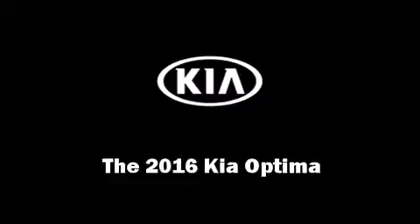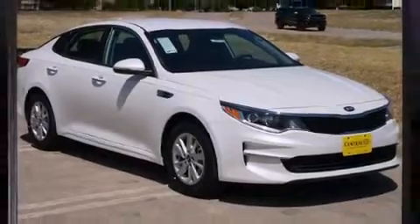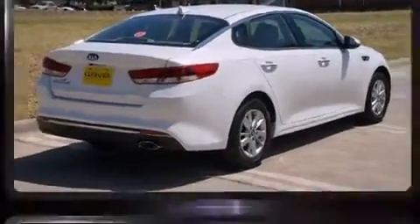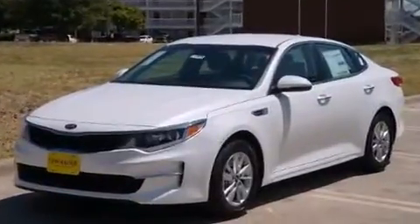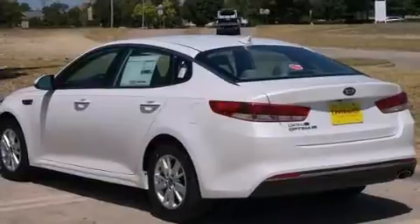Discerning drivers will appreciate the 2016 Kia Optima. This four-door, five-passenger sedan is ready to drive off the showroom floor. It features an automatic transmission, front-wheel drive, and a 2.4-liter four-cylinder engine.